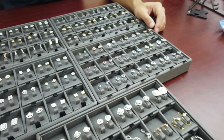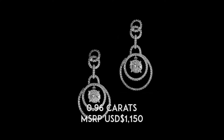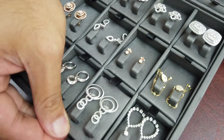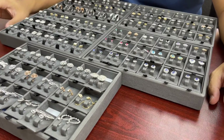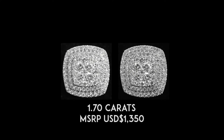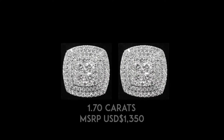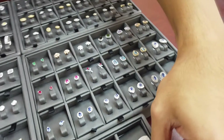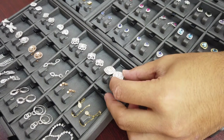The third one would be this one here — it has an elegant look. The fourth one would be this square one right here. Same reason as the circular halo one, but it's square and it looks really nice — it has a lot of stones in it too.